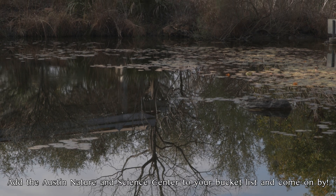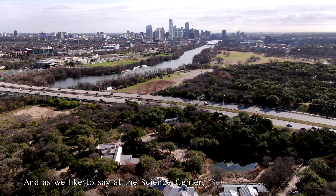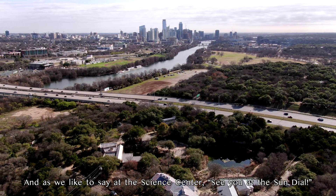Add the Austin Nature and Science Center to your bucket list and come on by. And as we like to say at the Science Center, see you at the Sundial.